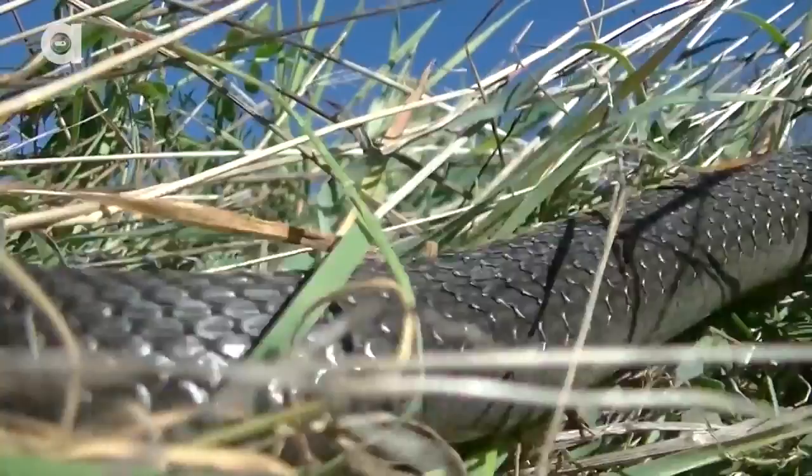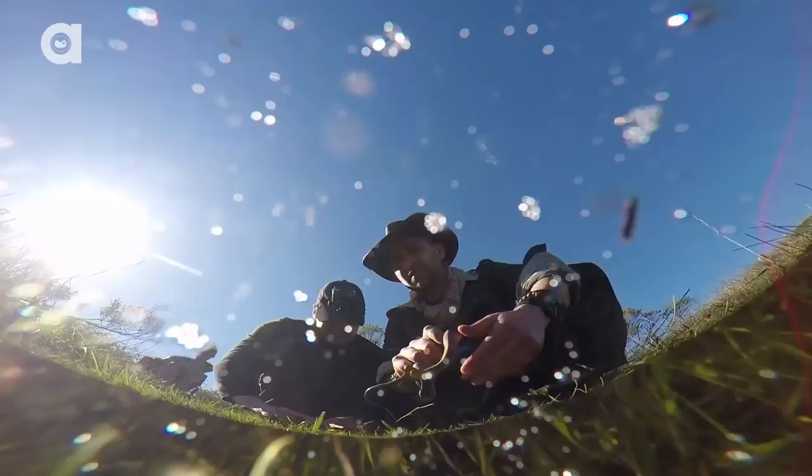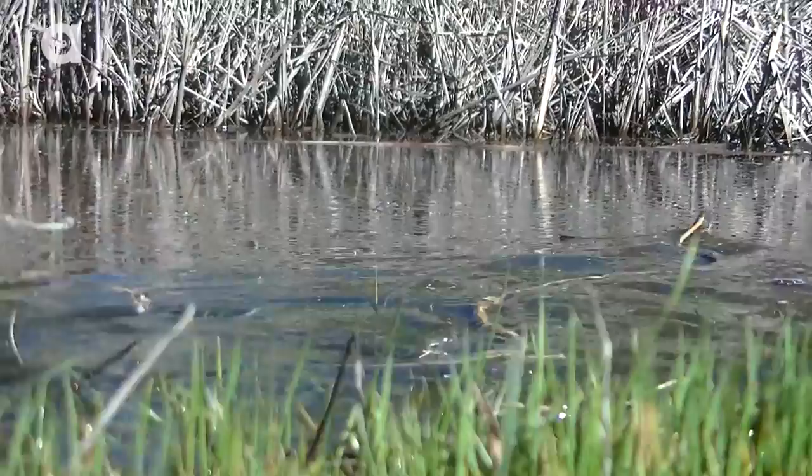The most frequently encountered slithering creature we came across was the Santa Cruz garter snake. In total, we caught seven in a little under an hour. The one you're about to witness was without question the biggest of the bunch.